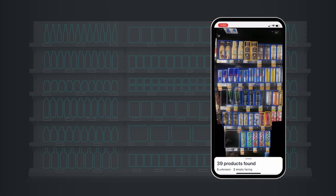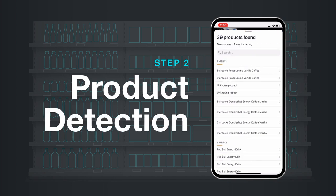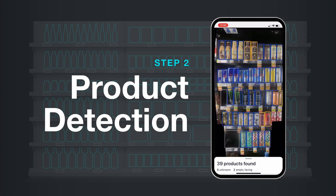Form's powerful machine learning technology processes each of those photos and analyzes facings, detects out-of-stocks, measures shelf-share, pricing, and planogram compliance, and returns insights to you in near real-time.